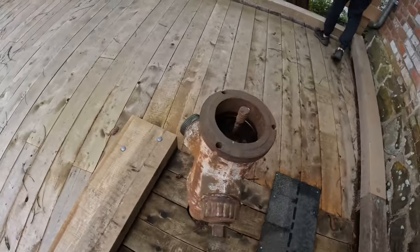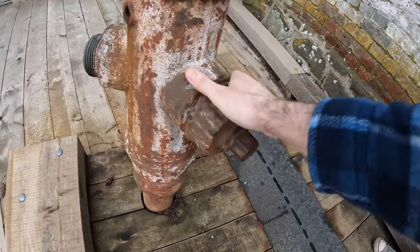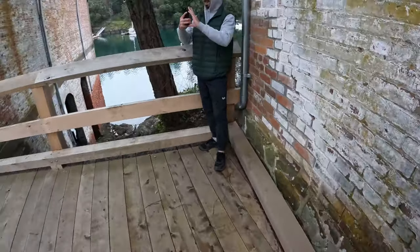If you ever need to use a fire hydrant to put out a fire, you've got a really trusty one right here — looks brand new.